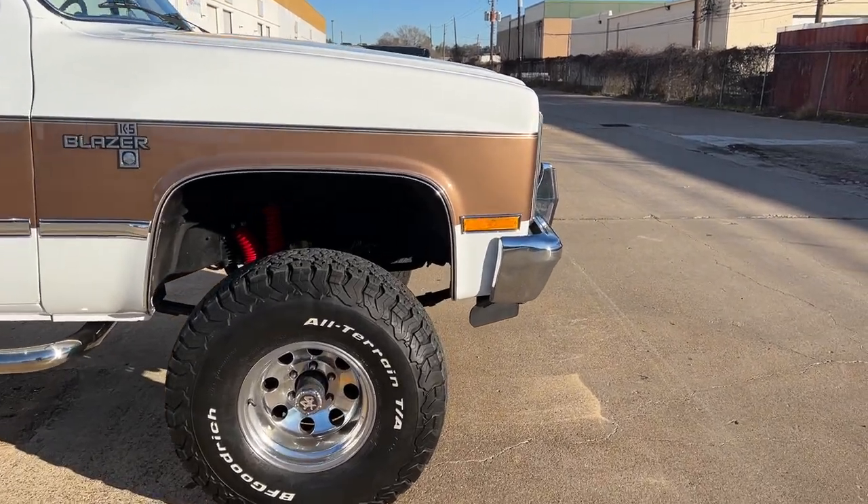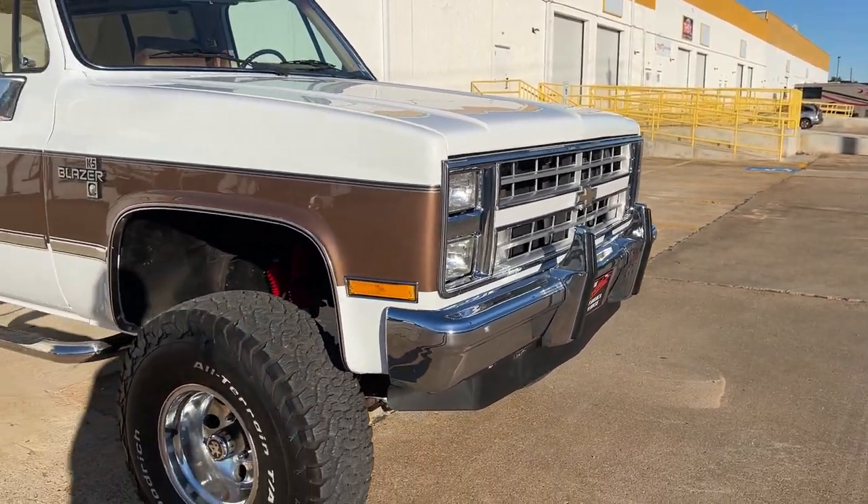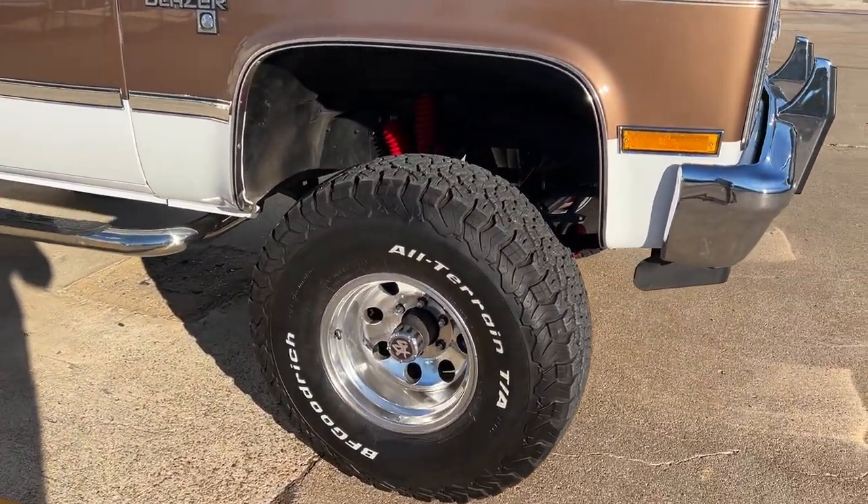Get a close-up of this paint — got a pinstripe on top, real nice metallic. New headlight bezels, new headlights, and grille. Bumpers are in great condition. New tires and wheels.